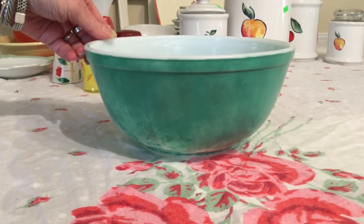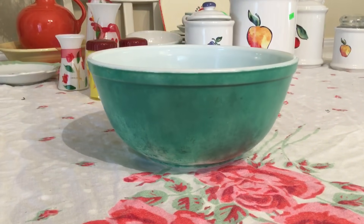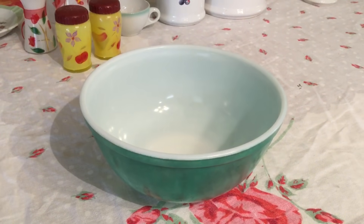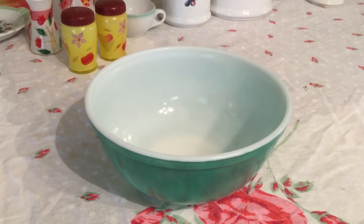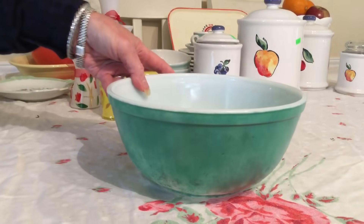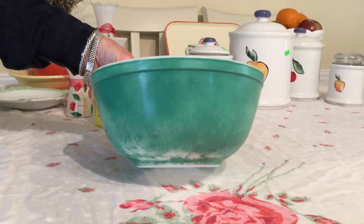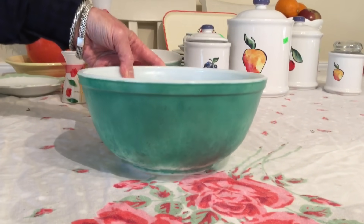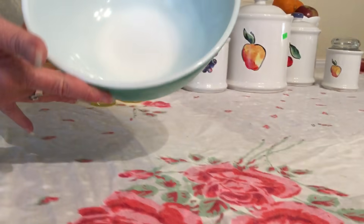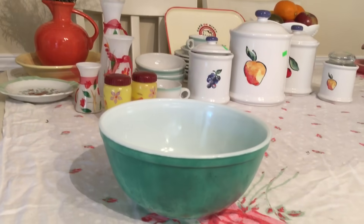It's a Pyrex Opal Ware Primary Color Bowl — part of a mixing bowl set of four. They started producing these in 1940 all the way to the 70s, and the logo tells me this is probably more like the 60s or 70s. I paid $2 for it. I know it's in really bad shape, but I just can't pass them up. I have the yellow one, I have the blue one, and I'm on the lookout for the red. If I find a green one in better shape I'll switch it up. You can see it's in great shape on the inside — I'd rather have scratches on the inside and a nice green finish on the outside.